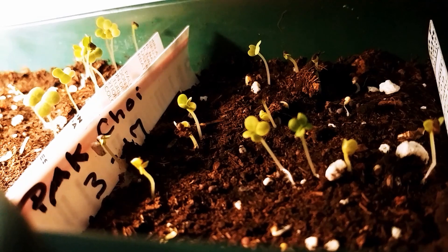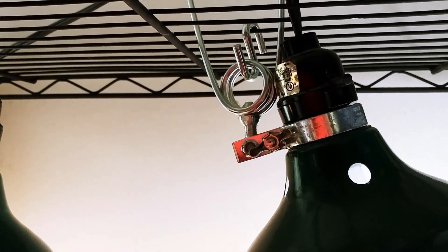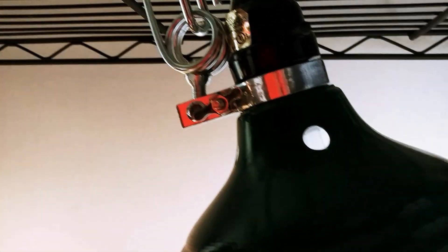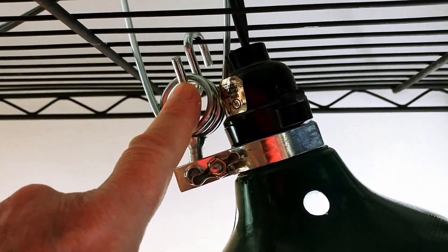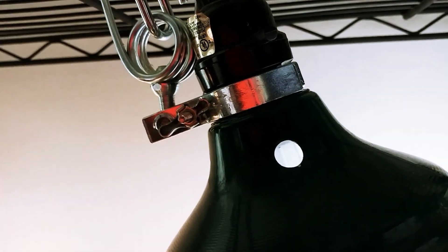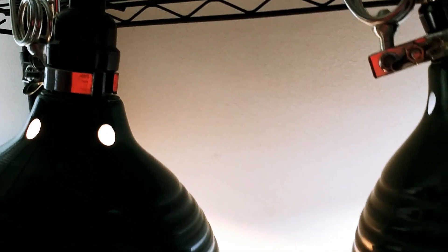So the race is still on between broccoli rabe and bok choy - we'll see who wins at five days in so far. I thought I might want to show you my light system. I don't have anything fancy - I have these garage lights hooked up with S-hooks, and I hold them up and keep them above without burning my little seedlings on this shelf. They seem to be working quite well.